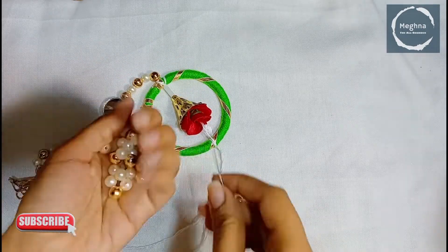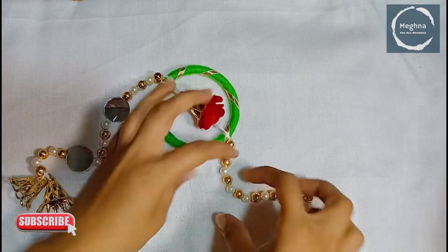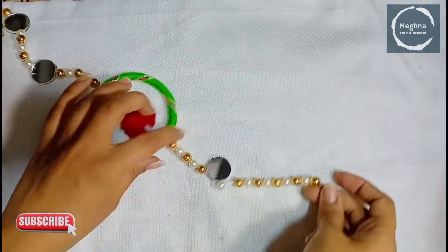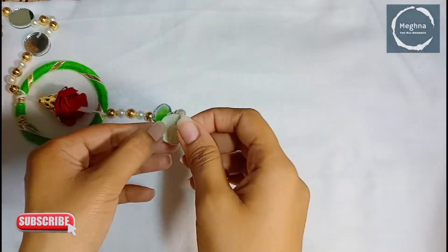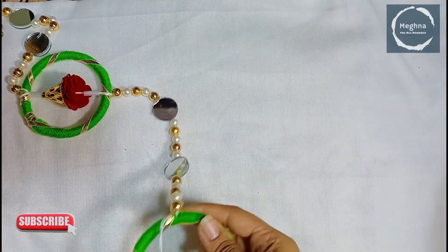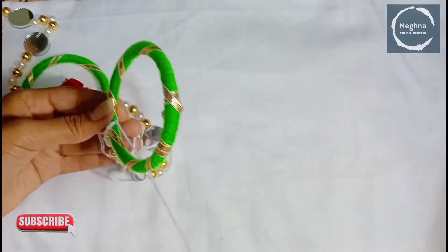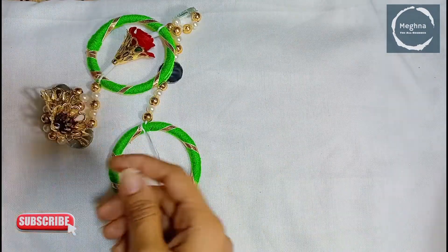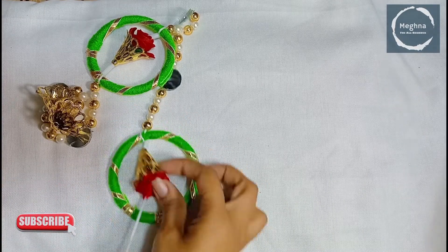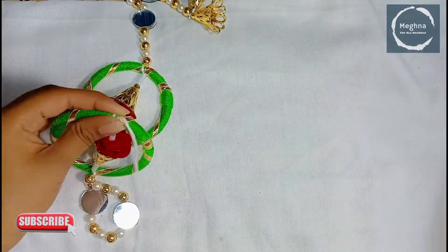I'm going to show you how to do it. I also have the same one in the bag.